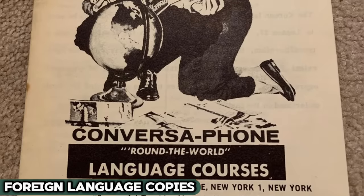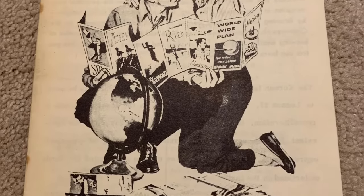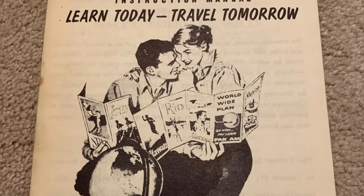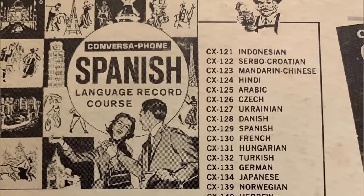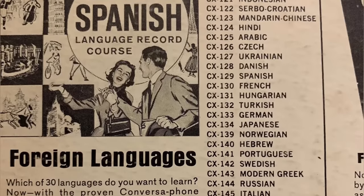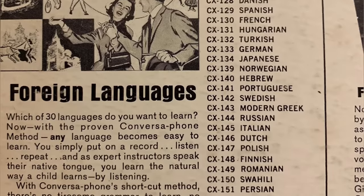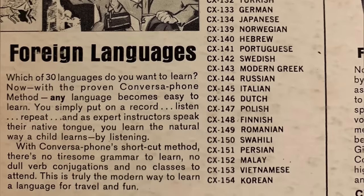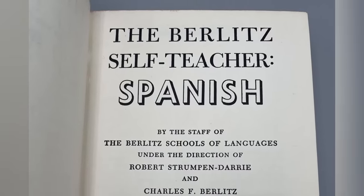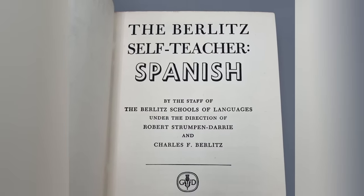Foreign language copies were the Rosetta Stones of their time. In an era where the world was becoming more interconnected, these books were invaluable for anyone looking to dive into new languages and cultures. They were like passports — each page a new destination — unlocking the mysteries of distant lands and peoples. Flourishing in popularity during the Cold War era when global awareness was paramount, they provided a hands-on approach to language learning. As digital advancements took the stage in the 21st century, these printed guides stepped back, their role now played by interactive, real-time technologies offering a new, dynamic way to learn and connect.